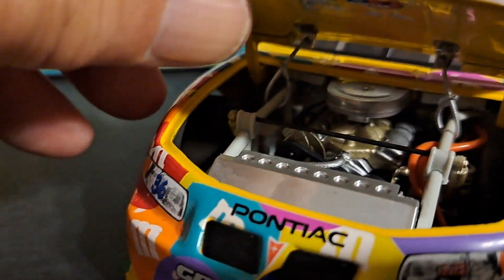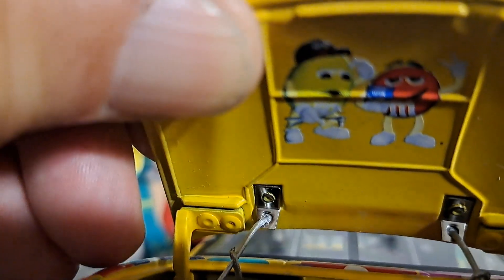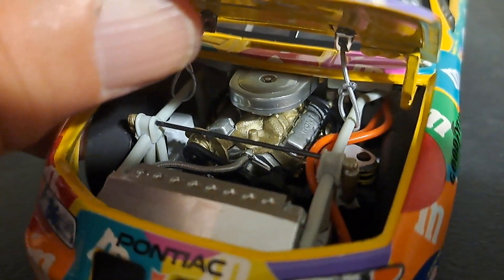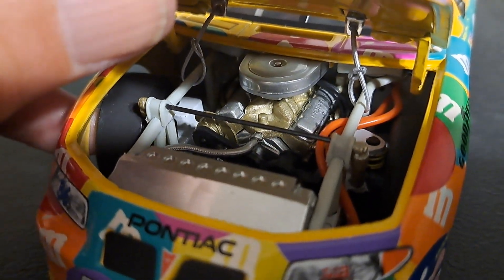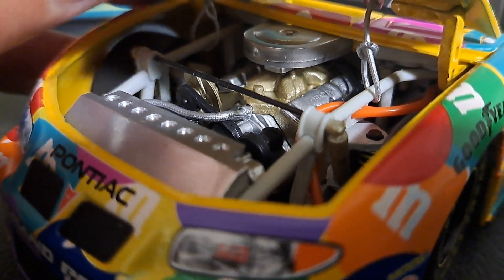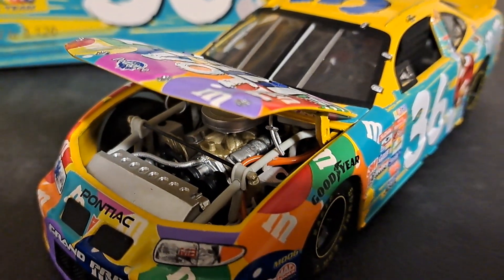I would be remiss if I didn't mention that the hood actually does open, and you can see the interior details of the car. Also under the hood, you have two M&Ms — the red one and the yellow M&M waving hi to you. Notice the hood has those little tethers attached to it; they did that to keep the hood from flying away in accidents. Team Caliber has rather nicely applied that to this car, and the hinges on it do work.